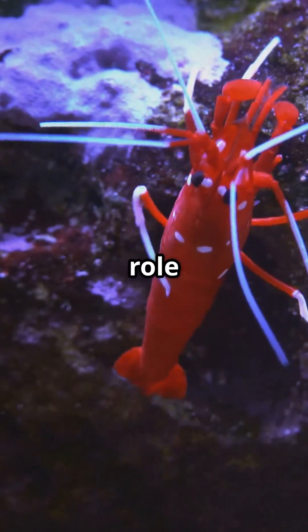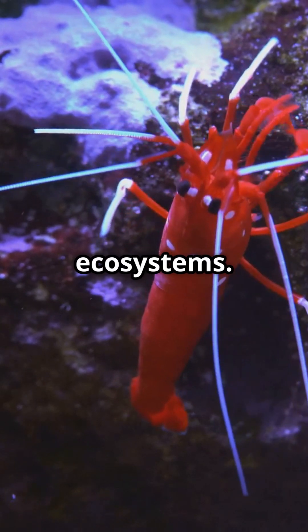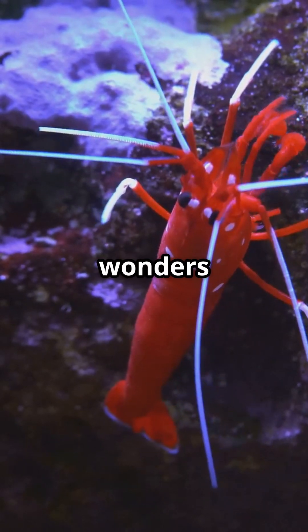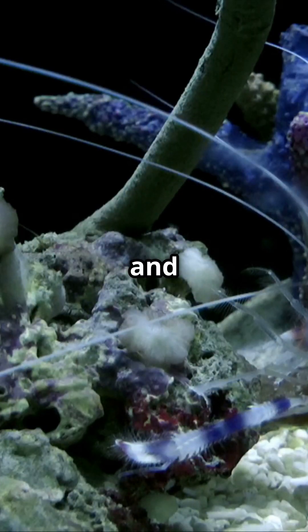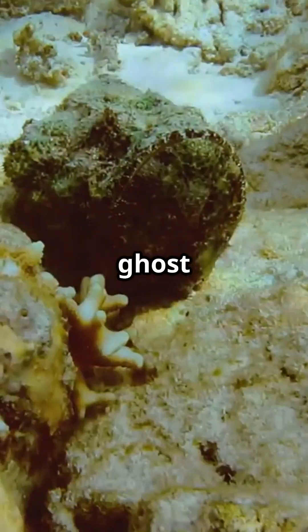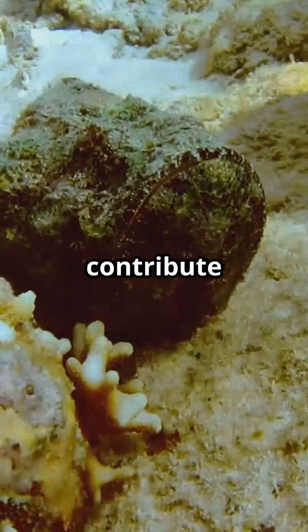Ghost shrimp play a crucial role in nutrient cycling, maintaining balance in marine ecosystems. Their invisible beauty highlights the wonders of marine life and the incredible adaptations that ensure survival. Protecting ghost shrimp helps sustain the ecosystems they contribute to.